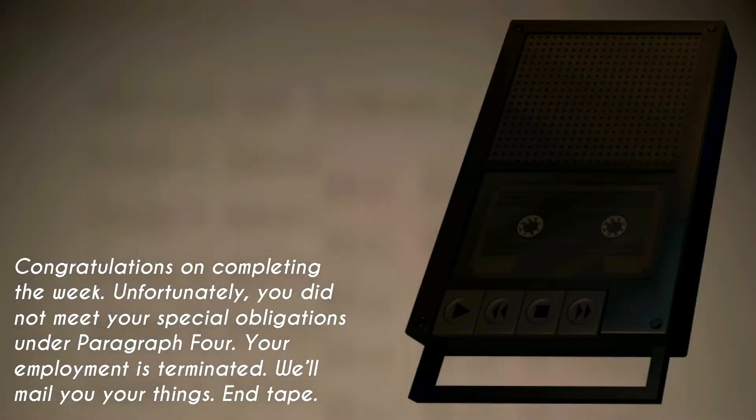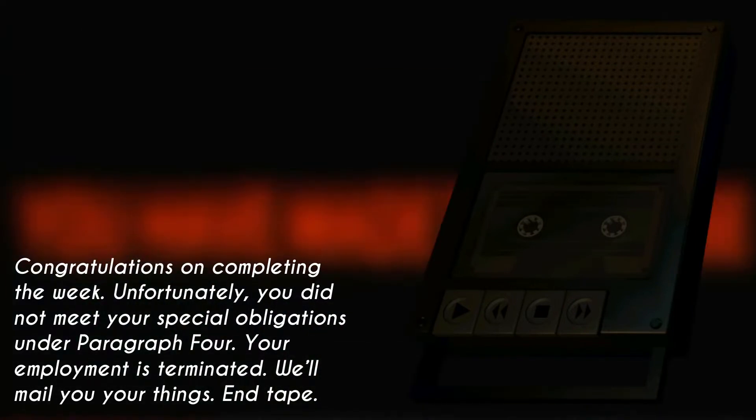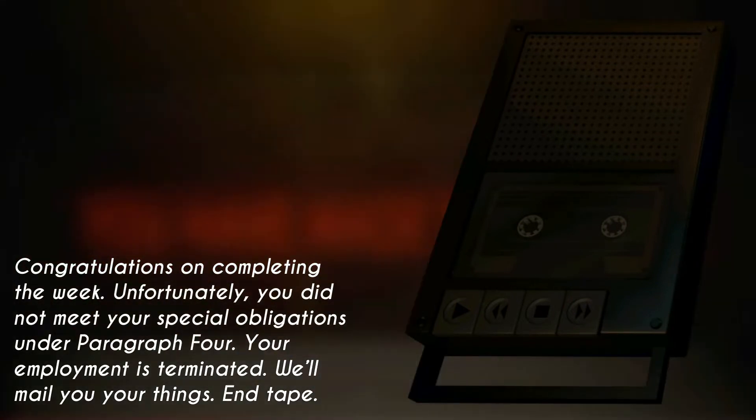Congratulations on completing the week. Unfortunately, you did not meet your special obligations under paragraph four. Your employment is terminated. We'll mail you your things.